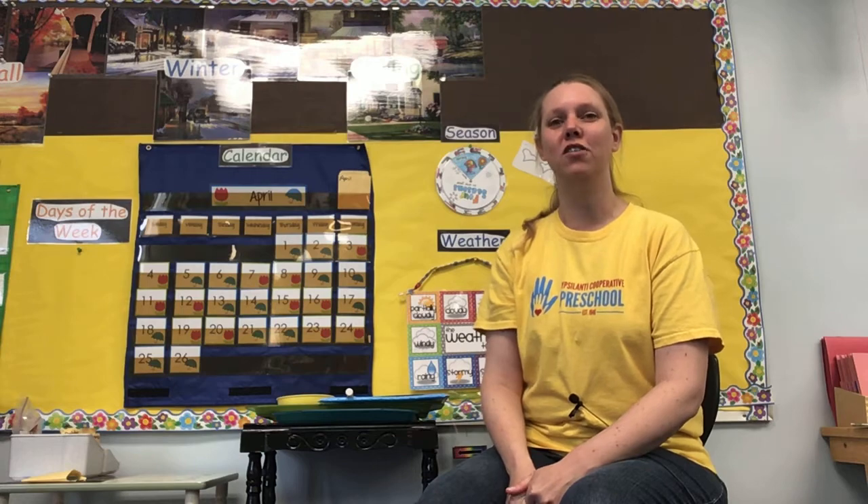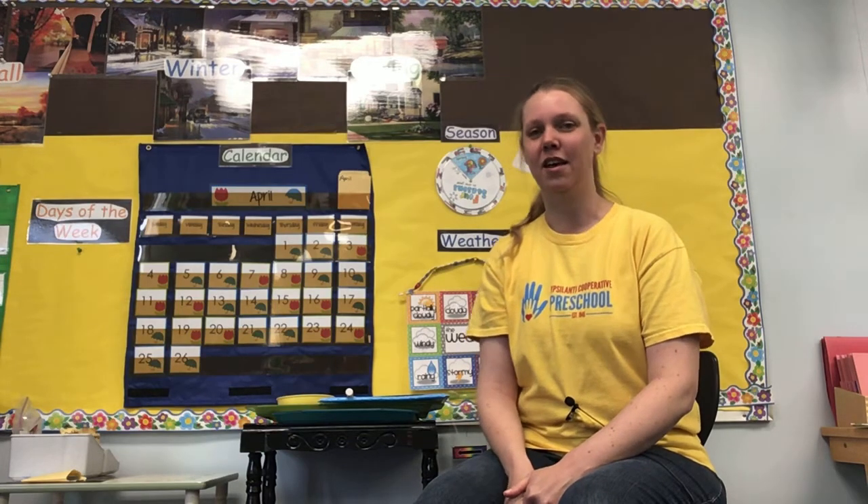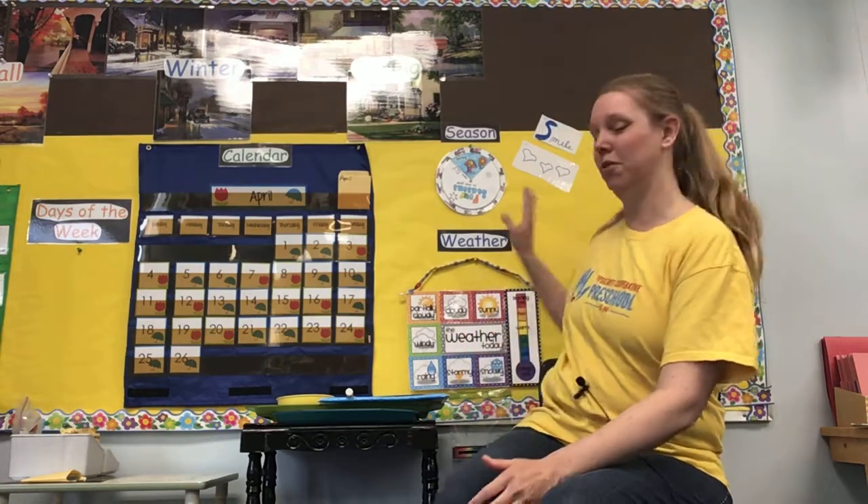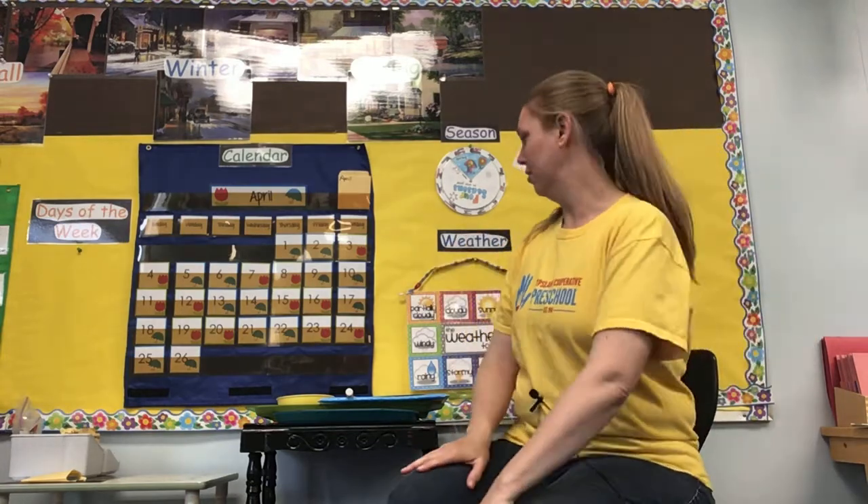Good morning, everyone! Welcome back to Virtual Preschool. I am so glad you have decided to join me for Circle Time today. You can see I'm trying to camouflage today with our bulletin board because I'm wearing yellow, so I'm kind of blending in. Hopefully you can still see me.